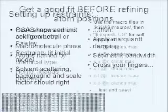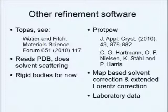You should get a good fit before starting refinement, check that the restraints have worked out, sort out your solvent, background, and scale factor. Then you do some mathematics to stop the thing flying apart — put a matrix bandwidth to make it faster computationally — cross your fingers, and hopefully the thing will refine and you'll end up with a better structure. With GSAS, you can get a nice refinement if you have a good model to start with. In the last 12 years since Bob published, there have been other developments.